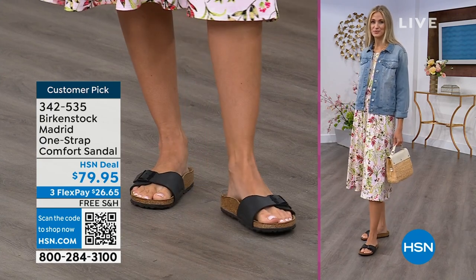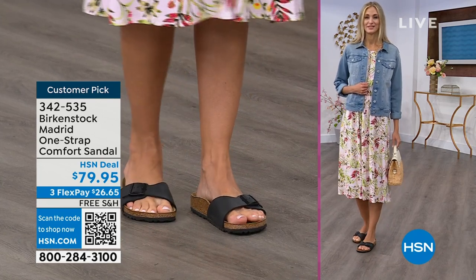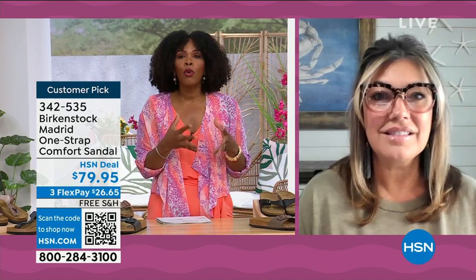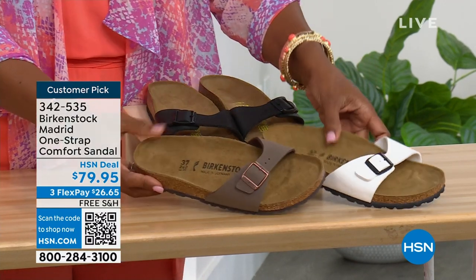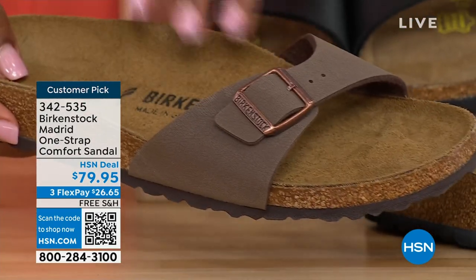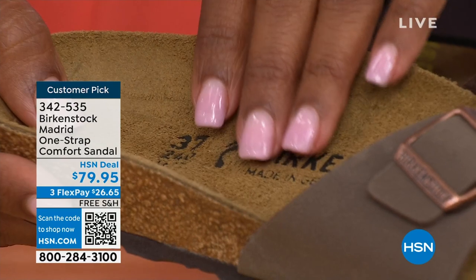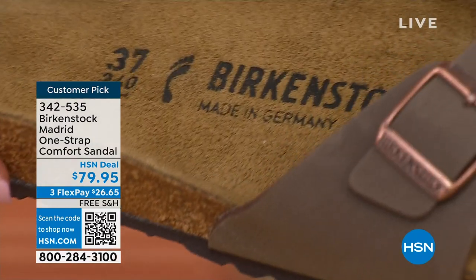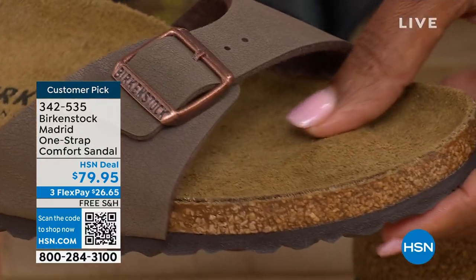There are a lot of imitators out there, but these are the real deal. Birkenstock has its very iconic look, but the reason it's been around for all these years and continues to be a favorite is because of the comfort. When you wear your Birkenstocks, they become your shoe — you don't have to fit into the shoe, the shoe becomes yours. It contours to your foot and provides the most comfort for your right and left foot. When you have something that feels like it was made for you, that's all you want to wear.